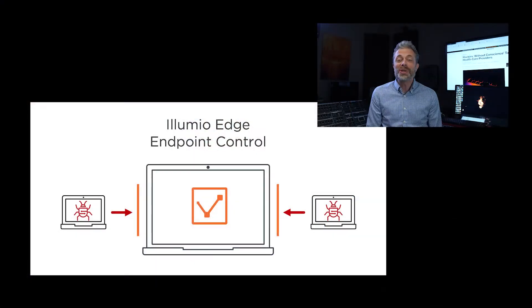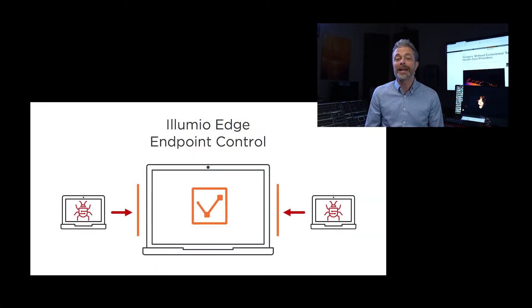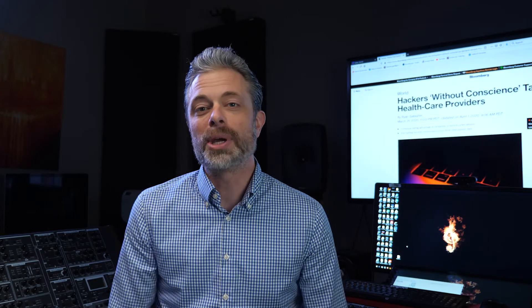Illumio Edge is a very simple product. What we do is enable you to put a zero trust policy directly on every single endpoint — all of the laptops. You can easily determine exactly what should be permitted because you can just pick it off of a list. Everything else is denied. It's that simple. And this is enough. When you put zero trust on a laptop, it's enough to significantly limit or completely eliminate the possibility of malware taking over before your detection and remediation technologies have had a chance to act.